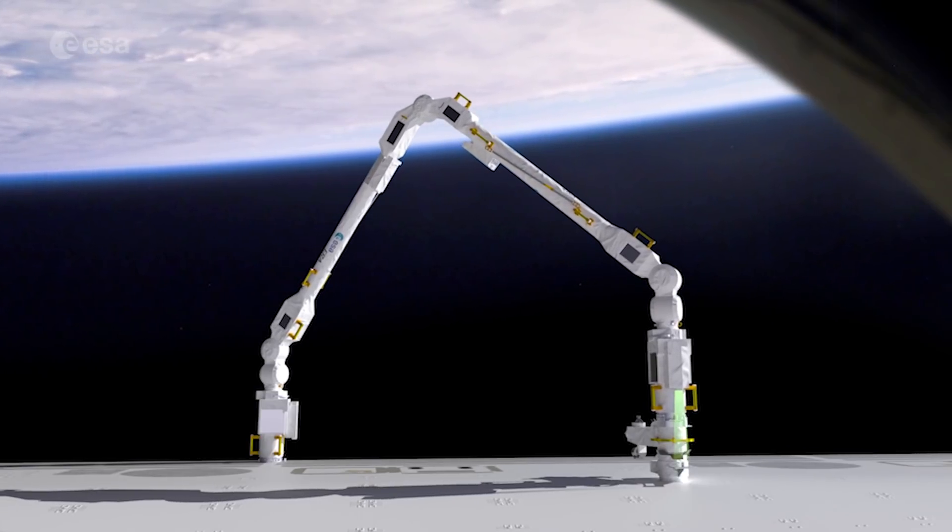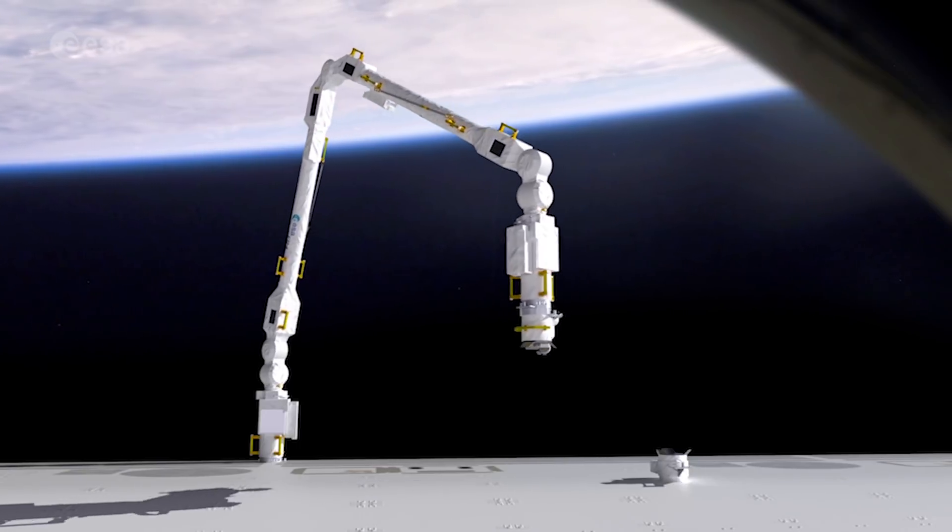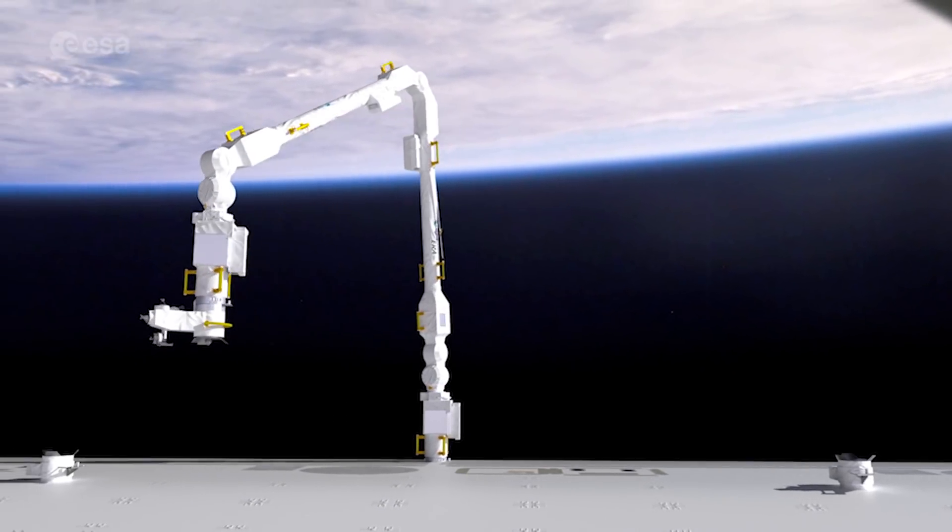One of the most impressive features of the robotic arm is that it can move hand-over-hand over the Russian module. The ERA arm is completely symmetrical, meaning it has a hand or an end effector at both sides, and each side can serve as the tip as well as the shoulder.